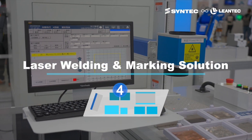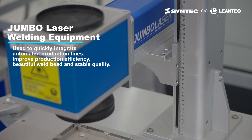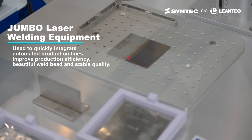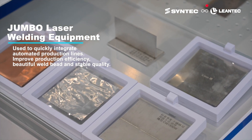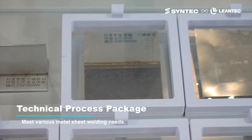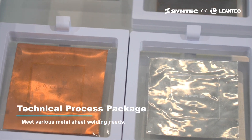Jumbo laser welding equipment facilitates the rapid integration of automated production lines, not only enhancing efficiency but also ensuring consistent, aesthetically pleasing weld quality. It also offers dedicated process packages to meet the welding needs of thin metal sheets.